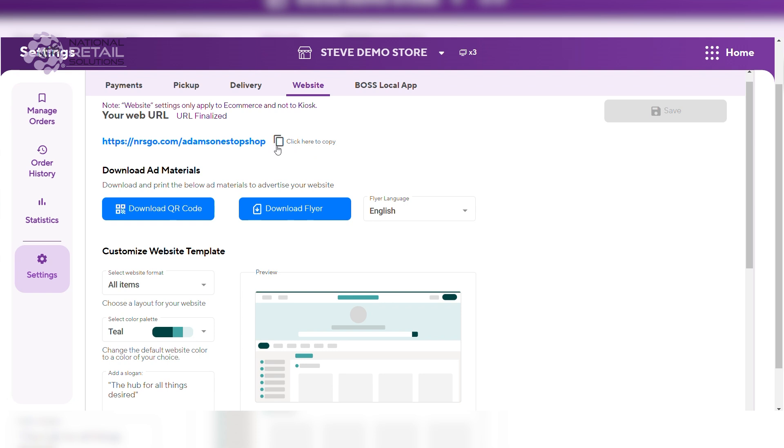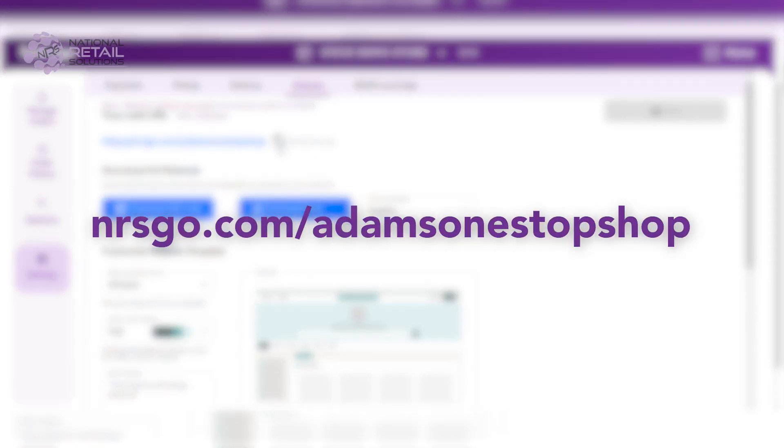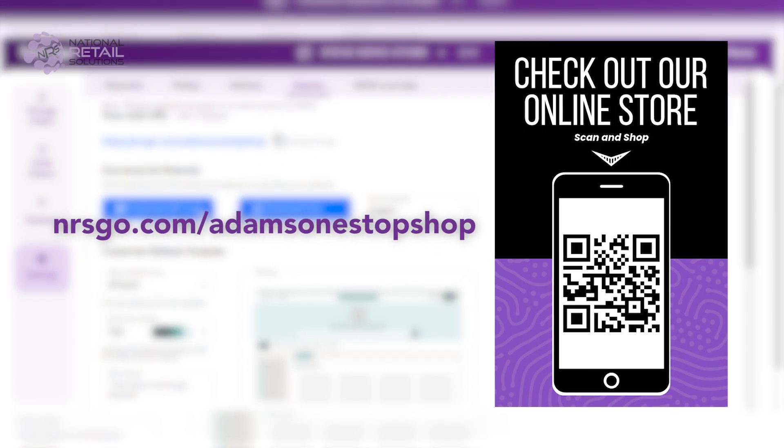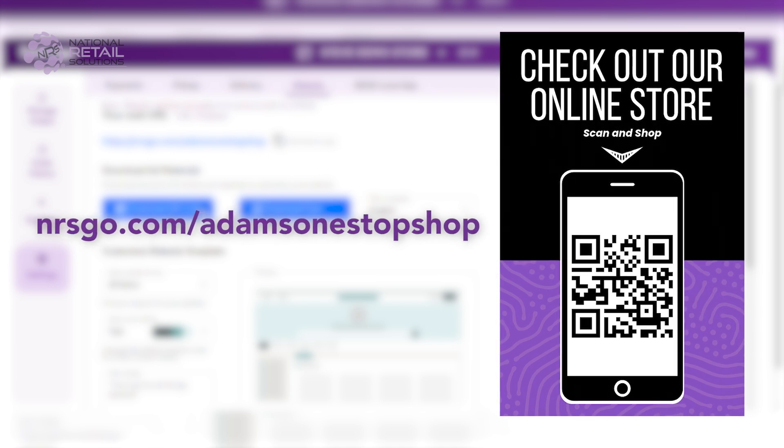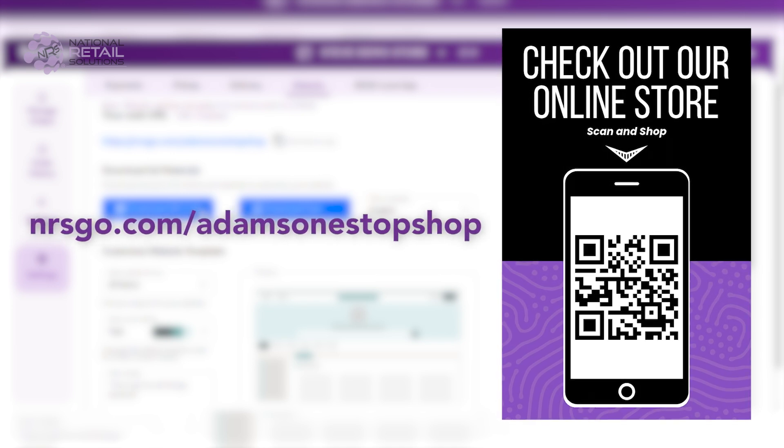Once your online store is set up, it's time to share it. Provide customers with your store's web URL or display the QR code in store — at the register or anywhere else in the store — to advertise your website for quick, easy, convenient access.